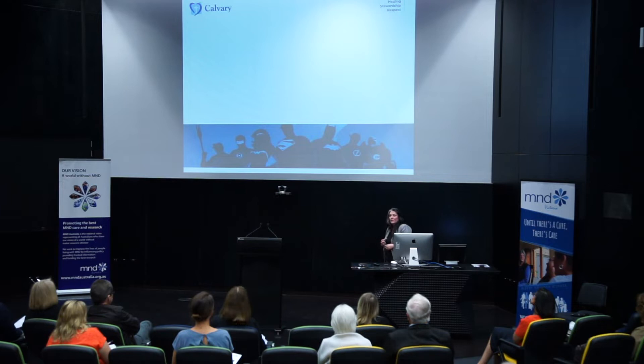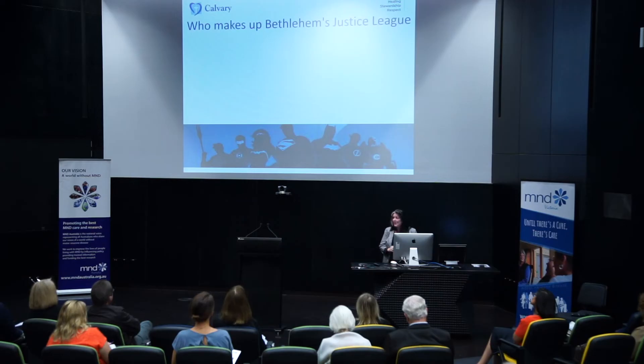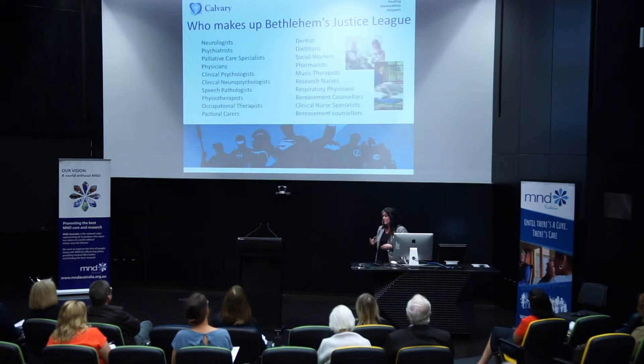Equally quickly you realise that you benefit from the knowledge and skills of others who have different training — different superpowers — whether that's OTs, physios, or dietitians. So who makes up Bethlehem's Justice League? We're very fortunate at Bethlehem. We have a very diverse team with a full range of allied health, medical specialists, nursing specialists, dentists, and respiratory specialists. We appreciate that not every speech pathologist working in the community has access to that, so we work hard to share that knowledge and support.